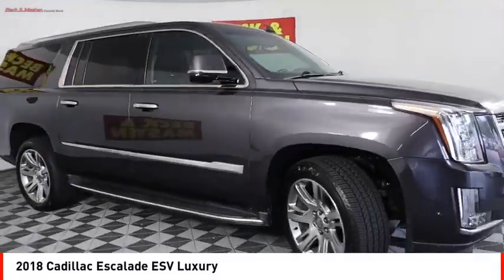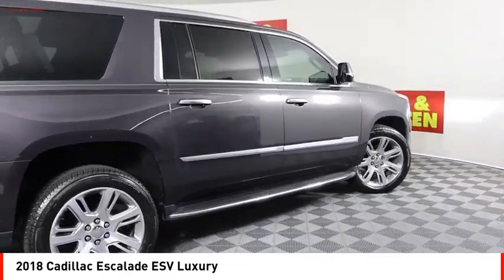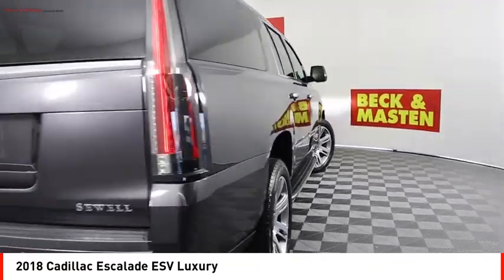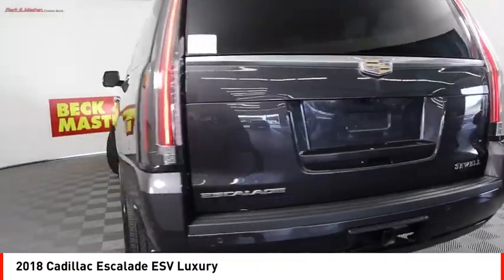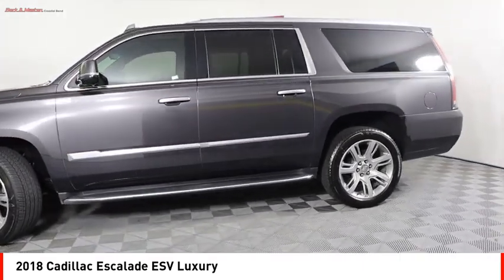Take a ride in the 2018 Escalade ESV. The Cadillac Escalade ESV is a longer version of the Escalade. The ESV is a large, luxurious SUV that delivers performance and style.